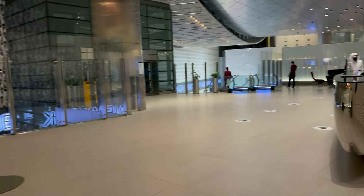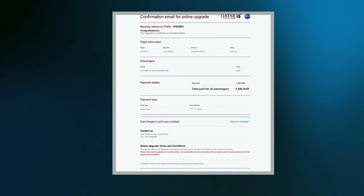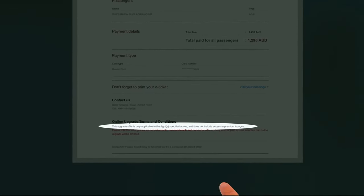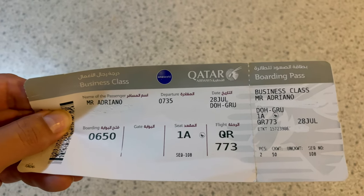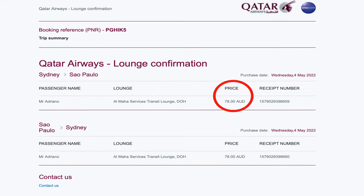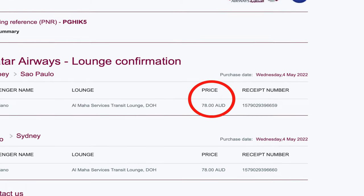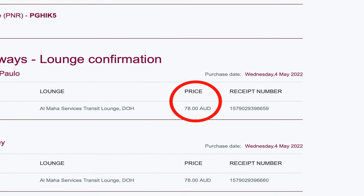Upon arrival, they also declined my entry and explained that because my ticket was an upgrade, I was not able to gain entry to those facilities either. Here I was with a Q Suite business class ticket in hand and was declined entry to the lounge. Luckily, before paying any extra money for my upgrade ticket, I had also paid for Almaha Lounge access, and that's the place where I headed next.